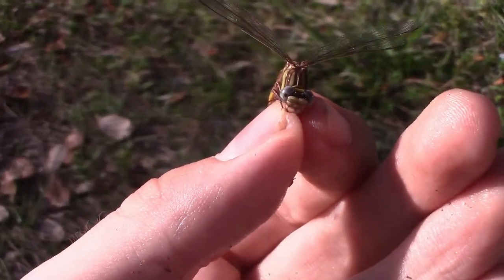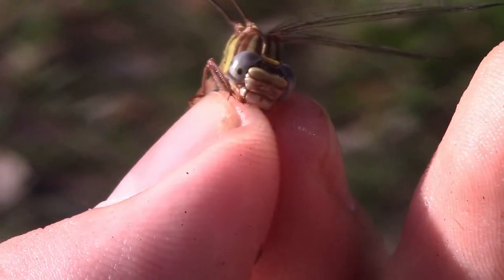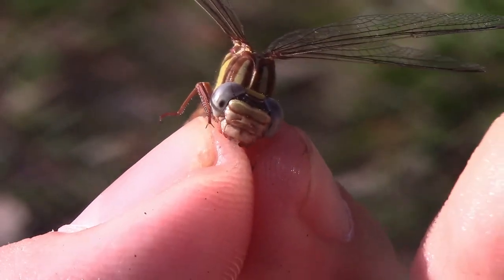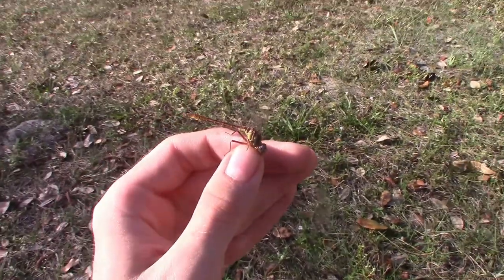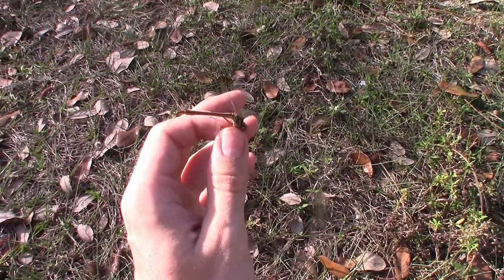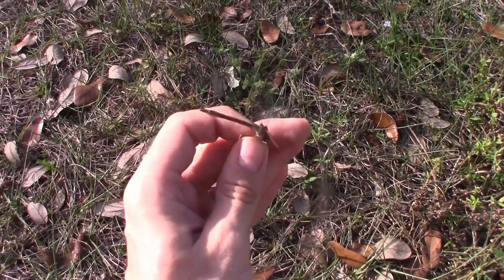She is biting me right now — look at those toothed mandibles. Dragonflies are incredible predators, especially clubtails. Clubtails will scan low to the ground in search of insects like flies and other smaller dragonflies and damselflies.